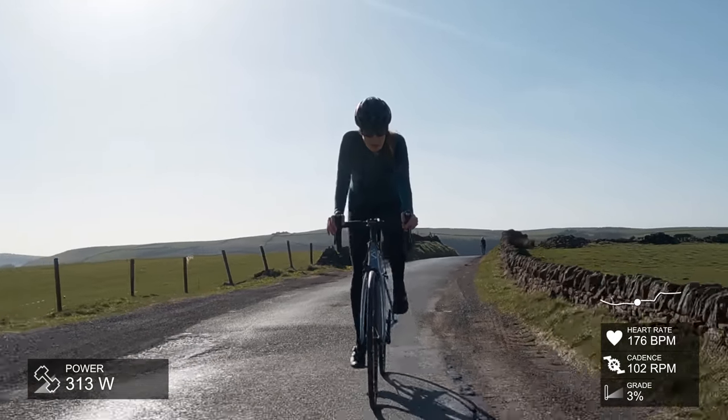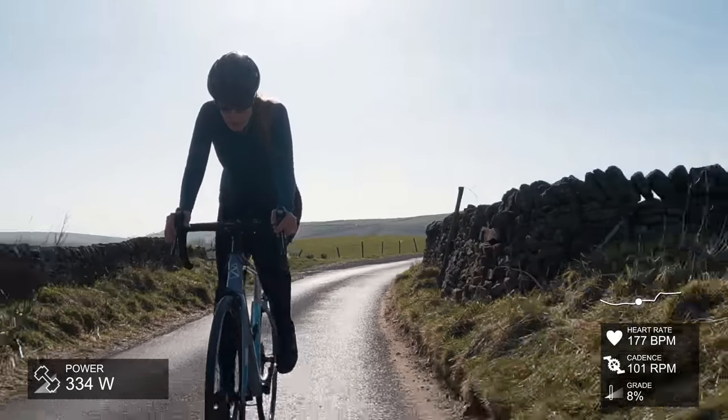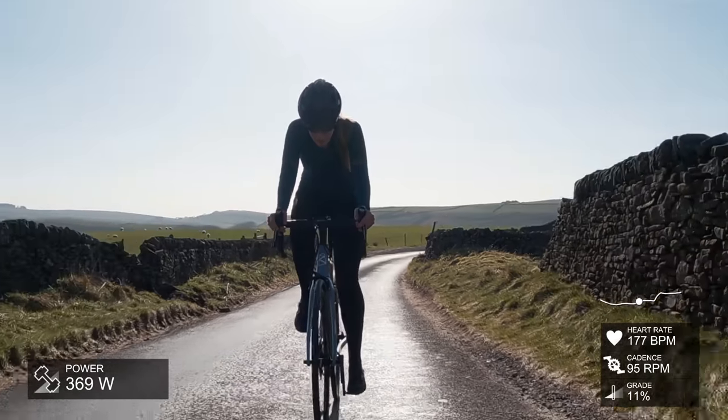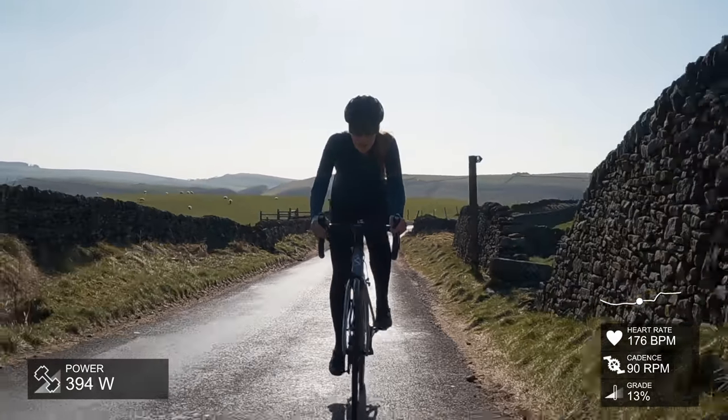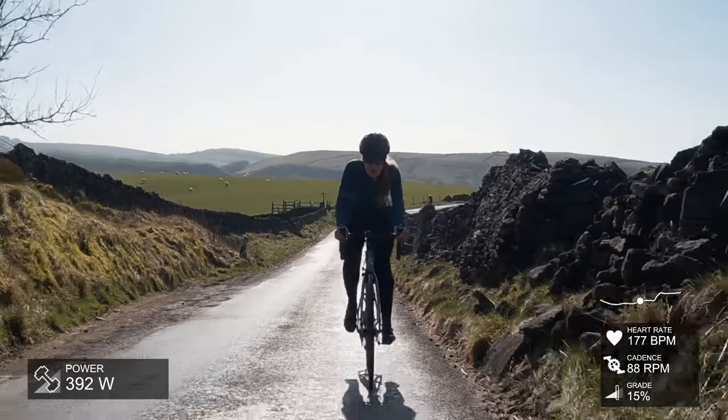Cadence is higher now just because the gradient has dropped — it was like one or two percent — so just be aware that you're going to have to ramp up the gears if you want to keep that power average. I'm pushing like 400 watts there, but that is not the overall average I'll be pushing on this climb.